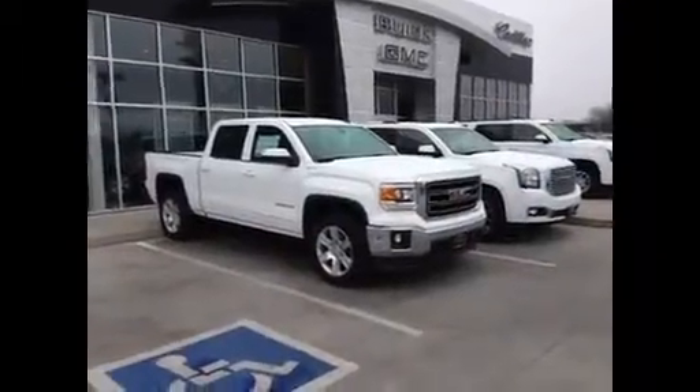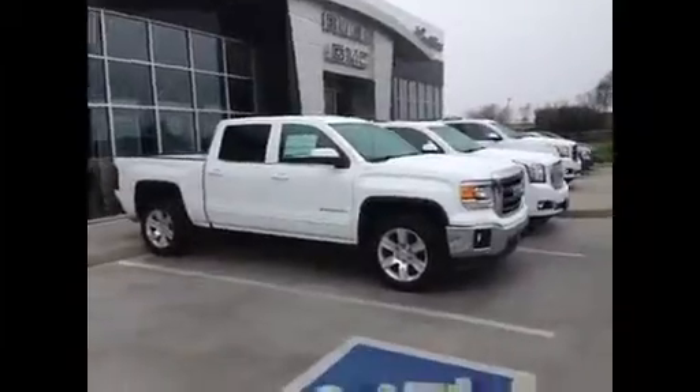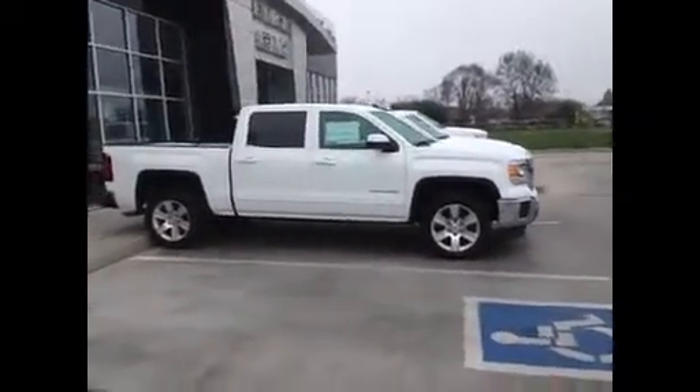Hello, Zach. This is Jim Hamby at Gill Auto Group in Madeira, and this is the GMC Sierra that you chose online. I just sent you an E-Price for this one, and it's a fantastic truck.